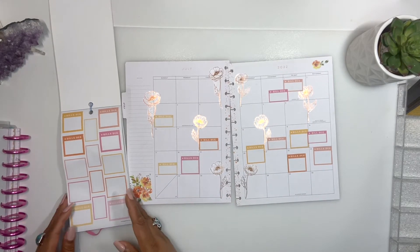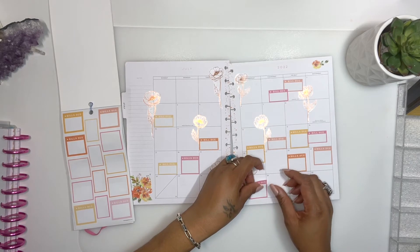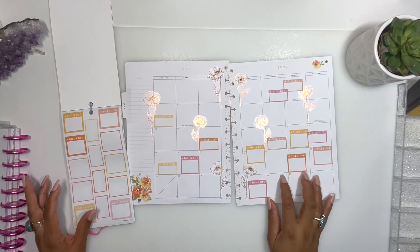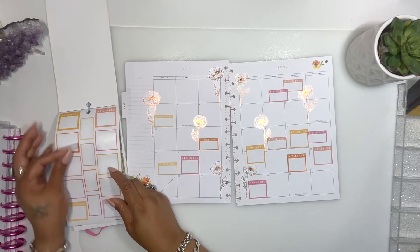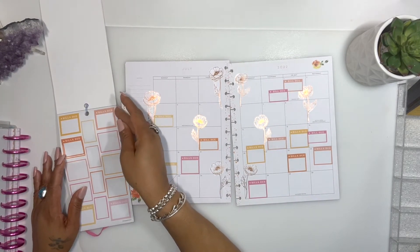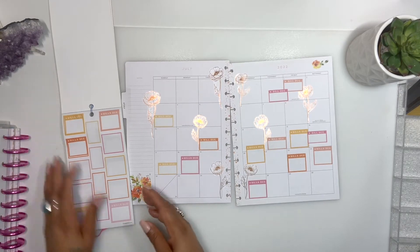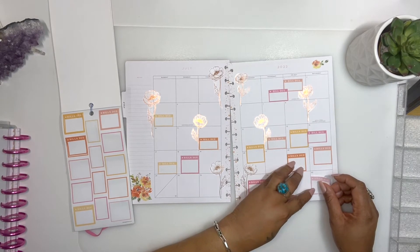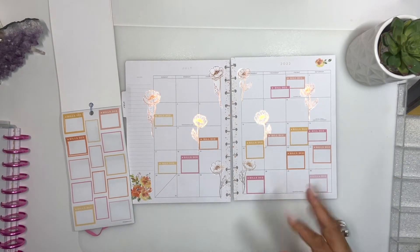Canva is due on the 27th — let's do a pink. Then we have cable vision on the 30th. I'm just repeating colors — let's do a light pink. And I'm just gonna take a couple minutes and fill in all the stuff and be right back.